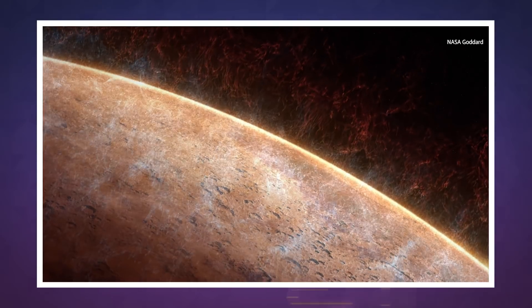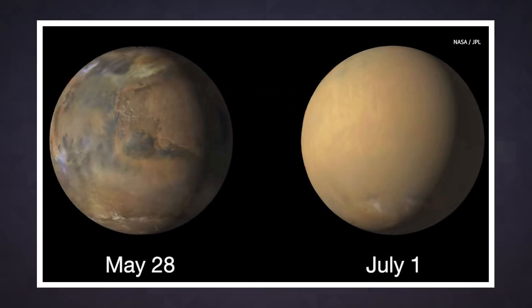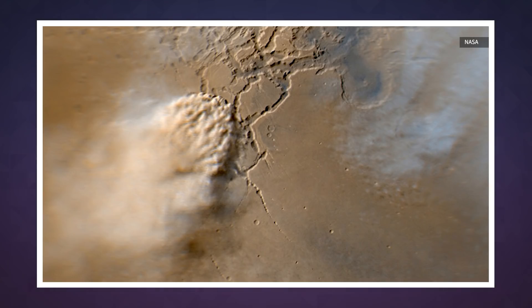Powerful dust storms are pretty frequent on Mars. During Southern Hemisphere spring and summer, they crop up regularly and can cover an area the size of the US for several days. But there are also truly destructive planet-wide storms, like the one in summer 2018, which can last for months. Those are more unpredictable, but still relatively common.